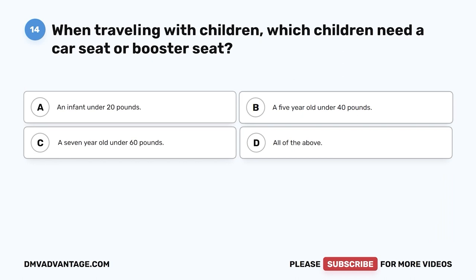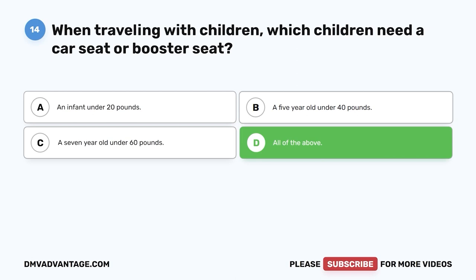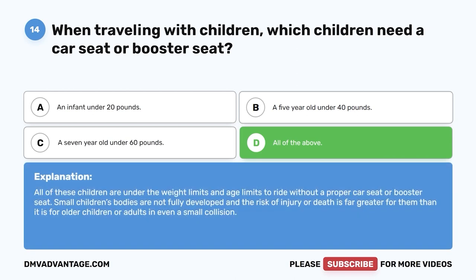Question 14. When traveling with children, which children need a car seat or booster seat? A. An infant under 20 pounds. B. A five-year-old under 40 pounds. C. A seven-year-old under 60 pounds. D. All of the above. The correct answer is D, all of the above. All of these children are under the weight and age limits to ride without a proper car seat or booster seat. Small children's bodies are not fully developed, and the risk of injury or death is far greater for them than for older children or adults, even in a small collision.